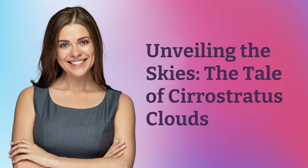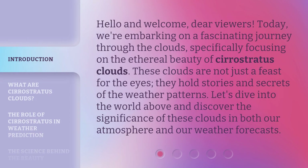Unveiling the Skies: the Tale of Cirrostratus Clouds. Hello and welcome, dear viewers. Today, we're embarking on a fascinating journey through the clouds, specifically focusing on the ethereal beauty of Cirrostratus Clouds. These clouds are not just a feast for the eyes — they hold stories and secrets of the weather patterns. Let's dive into the world above and discover the significance of these clouds in both our atmosphere and our weather forecasts.